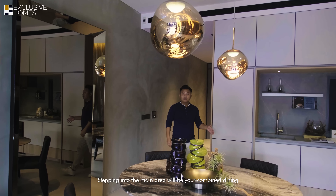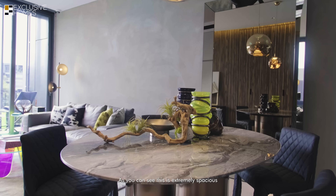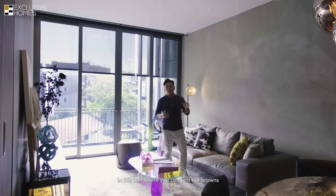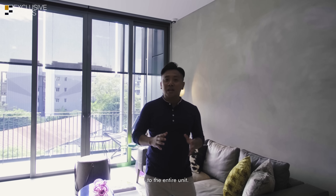Stepping into the main area, you have your combined dining and living area. As you can see, this is extremely spacious for a two-bedroom unit — it feels more than just 900 square feet. You have a very good TV-to-wall distance. I really like the entire color tone in this unit, with browns, light greys, and dark greys, giving it a modern industrial look.